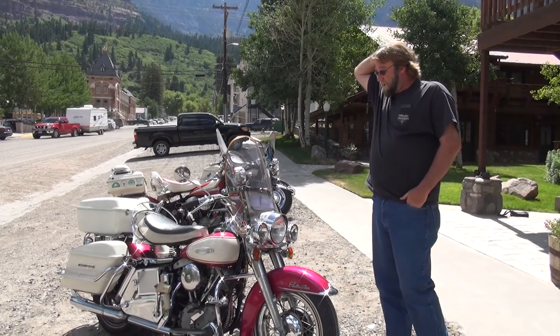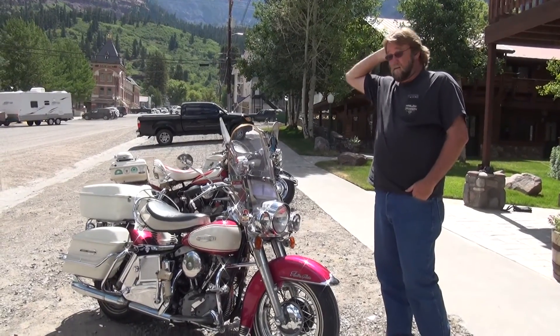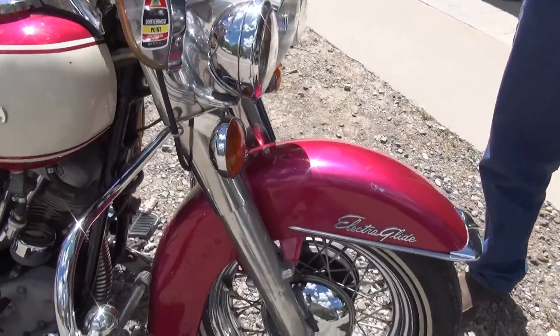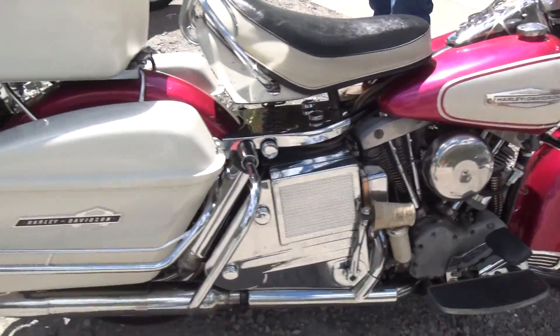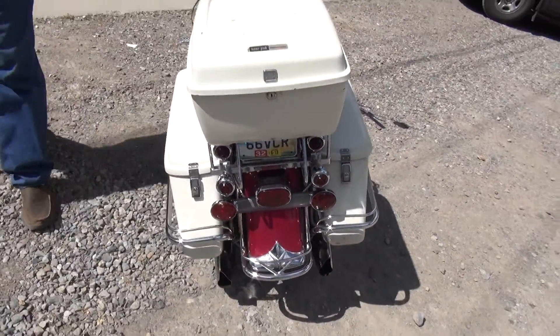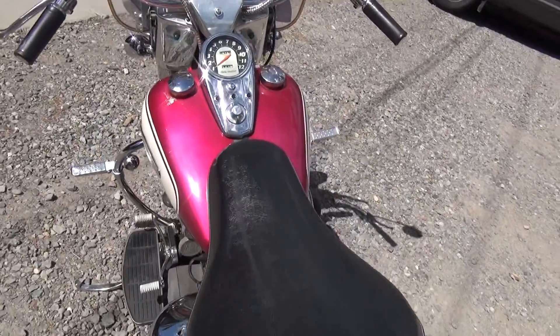Never been apart or anything like that. Still has original paint — wow. So it's a '66 FLH or FL? It's a '66 FL model. This is my wife's bike. She likes it — sort of fits her in the color, right? I was riding it around first. She told me I couldn't ride it because it was pink, but it's a sweet-riding bike.